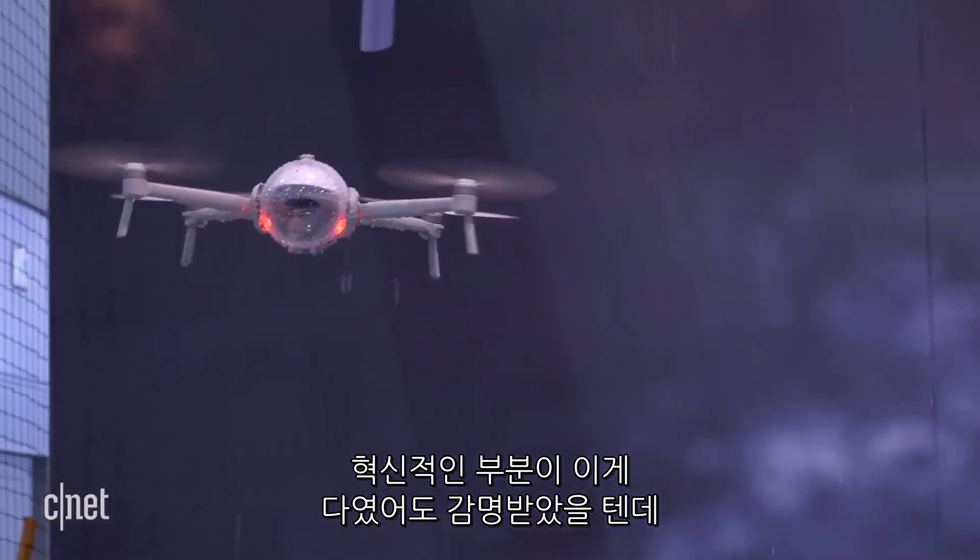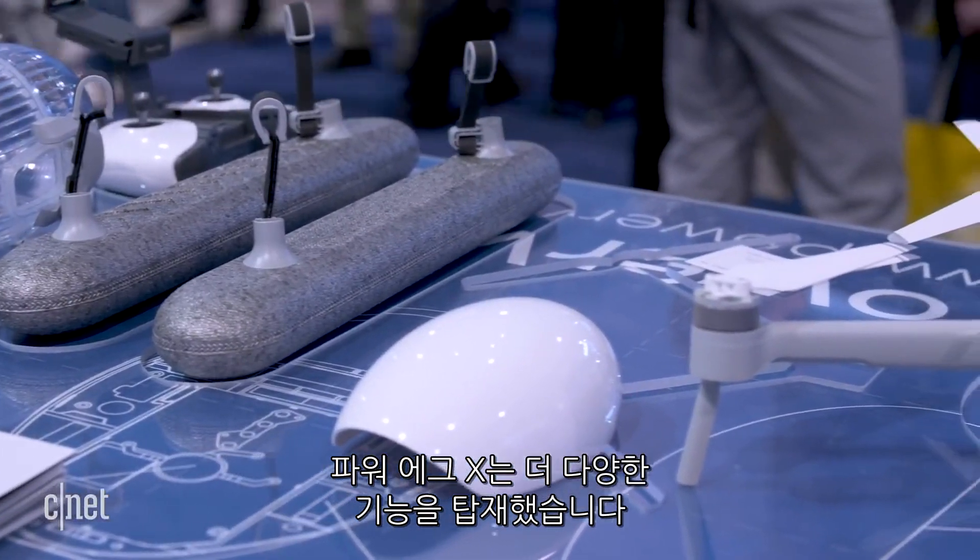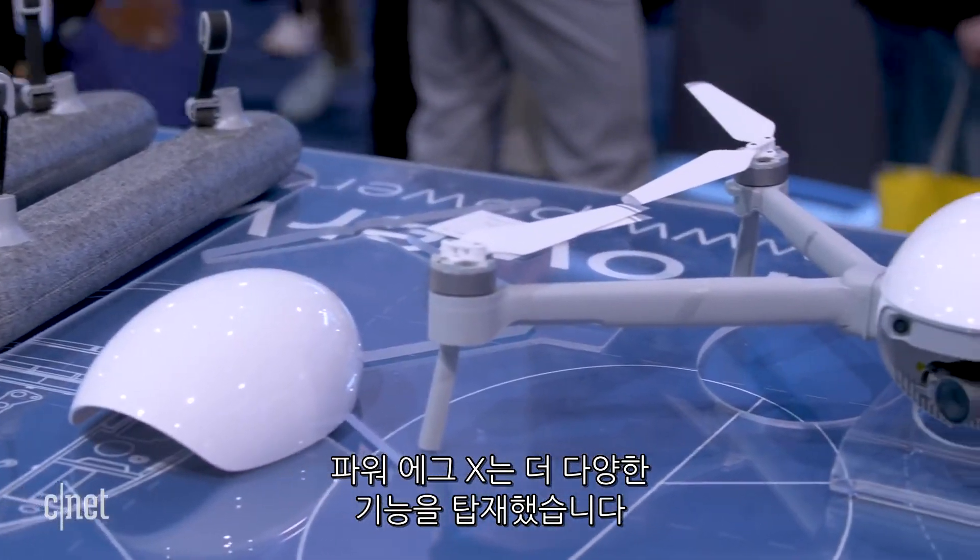And if that alone was its one innovation, I'd be impressed. But the Power Egg X is a multifaceted device with a bunch of other cool tricks up its sleeve.